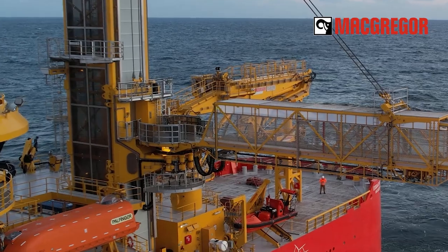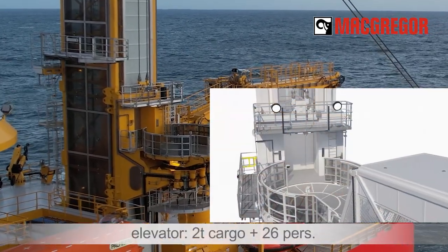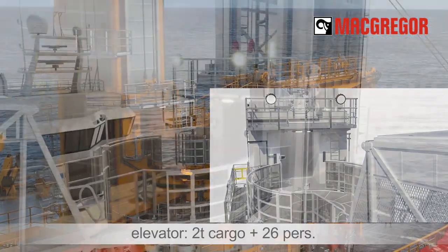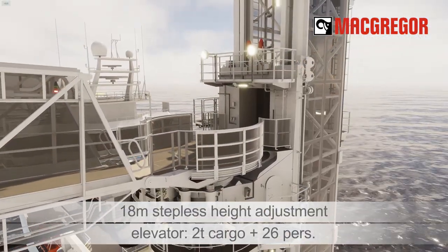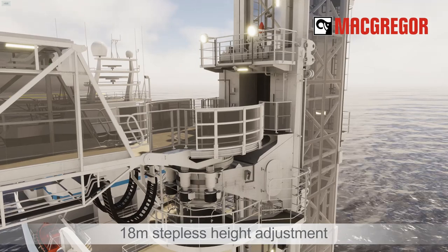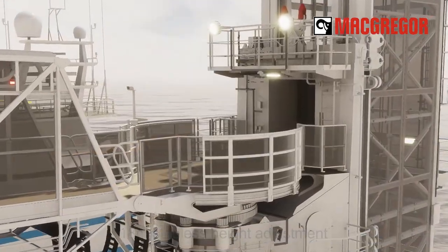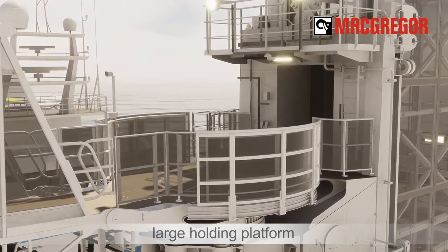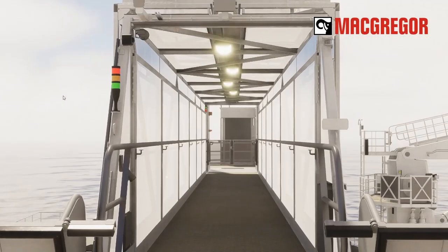Horizon 4 is the top-of-the-line solution with an integrated stepless crew and cargo elevator — the largest in its class with a two-ton capacity. The gangway cursor allows 18-meter stepless height adjustment and can accommodate two tons of cargo and seven people. Its large platform permits full bridge slewing with no pinch points in its sliding railing.